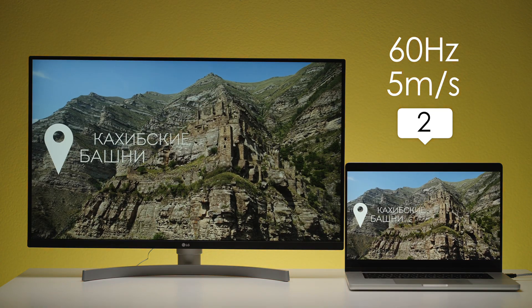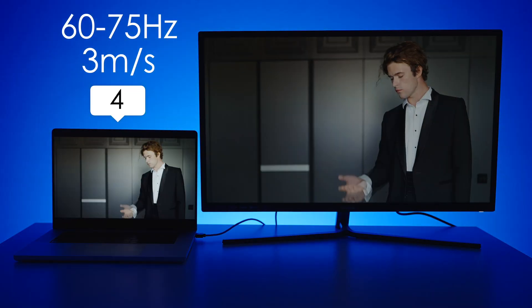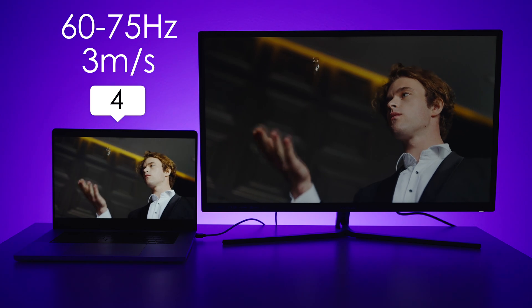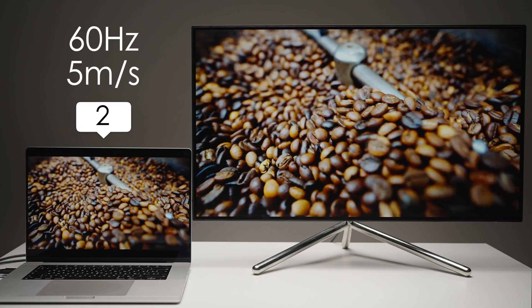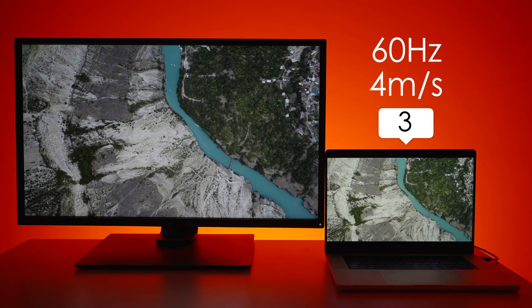LG is 60Hz and 5ms. ViewSonic is from 60 to 75Hz and 3ms — a great result. AOC is 60Hz and 5ms, and BenQ is 60Hz and 4ms.